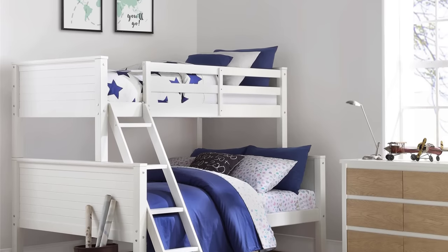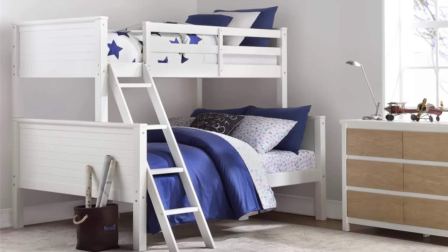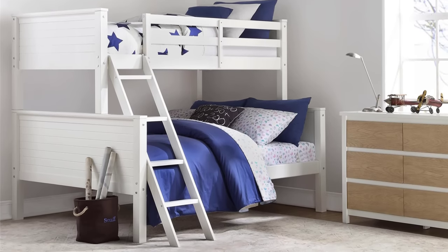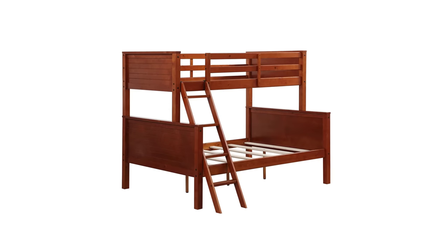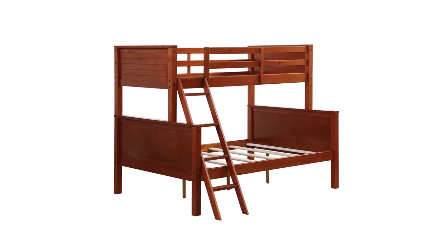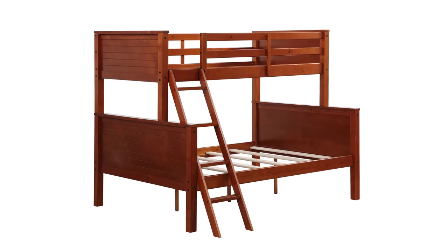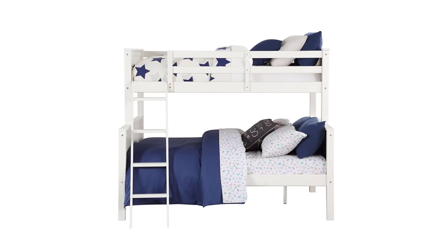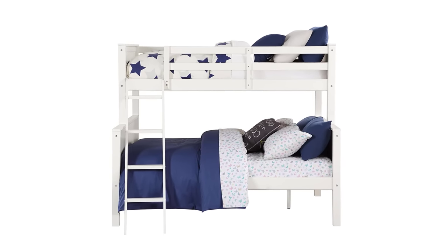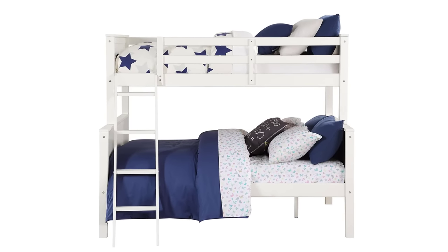As a safety precaution, YourZone bunk beds have two guard rails on the top bunk and are equipped with a flat and sturdy four-step ladder. It has additional slats that can support a mattress without a box spring. The YourZone Twin Over Full Bunk Bed's solid wood construction makes it durable and ensures long-standing functionality. You'll surely find the YourZone bunk bed will suit your style and it's available in several finishes giving you an array of colors to choose from.